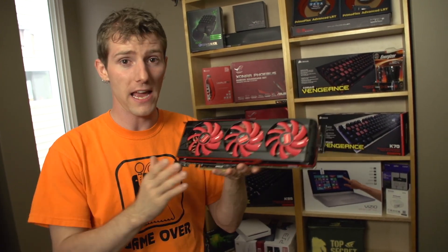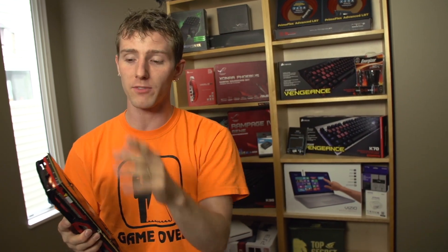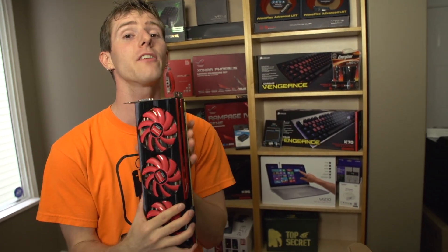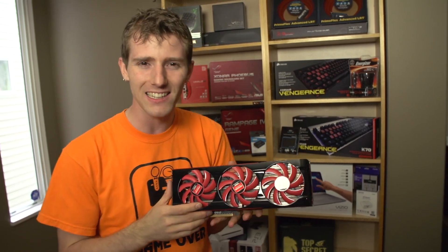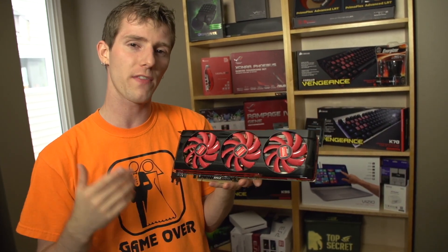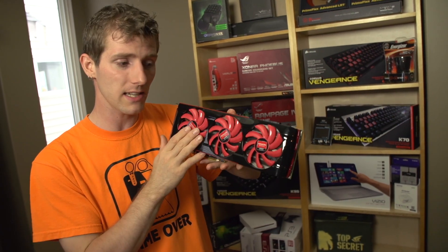That's all aside from the FCAT issue. Frame capture has become the new de facto standard for benchmarking graphics cards — that's where you look at actual output frames, as opposed to frames requested to be drawn, which is what a program like Fraps does. AMD has a new driver coming that will resolve the stuttering issue with their dual GPU solutions, but we haven't seen it yet, so it's hard to say exactly how it will perform. Basically what you need to know is AMD's higher performance driver is coming, it consumes more power and outputs more heat, but it comes with a lot of games in the box.